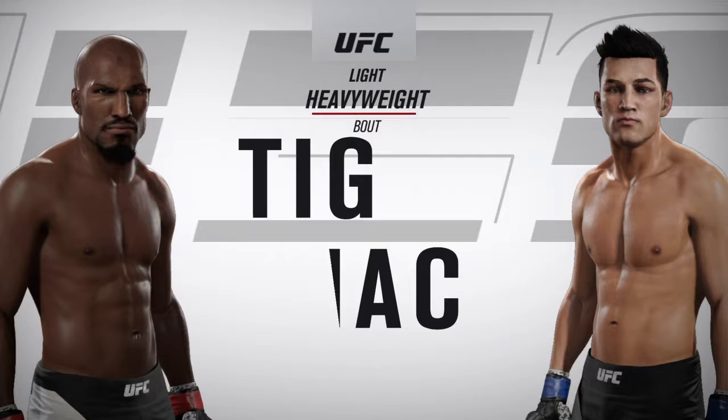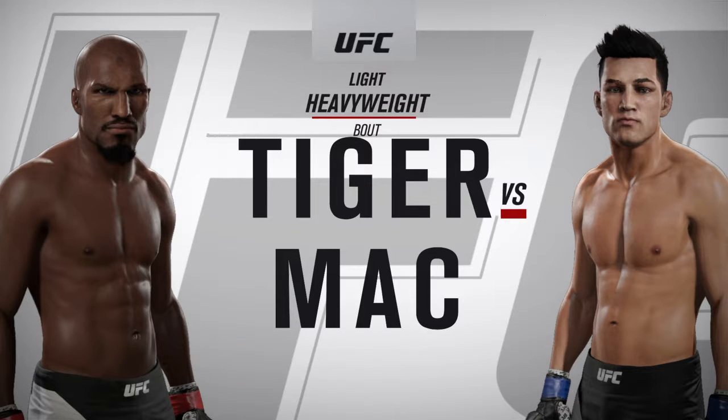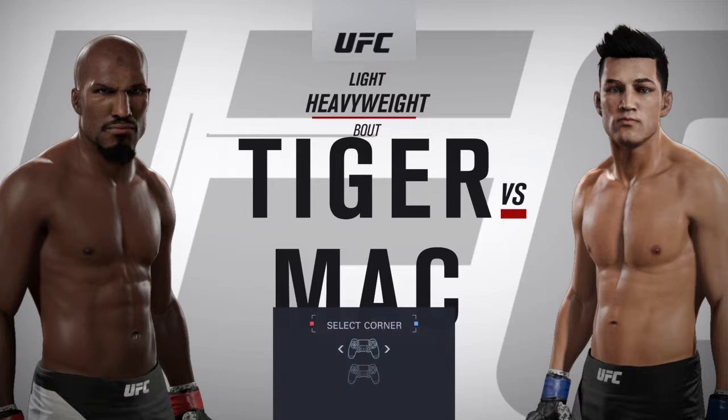Coming up next, it's a light heavyweight showcase between L.T. Gregg and Kid Dynamo.